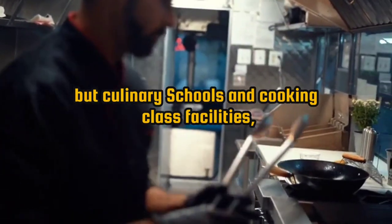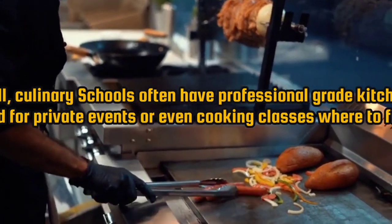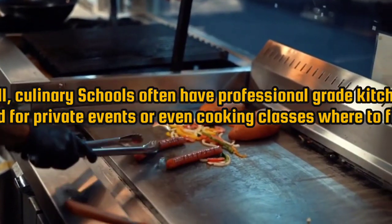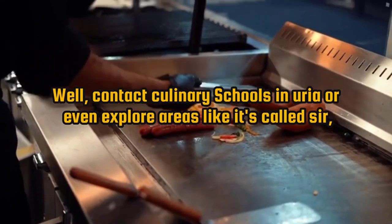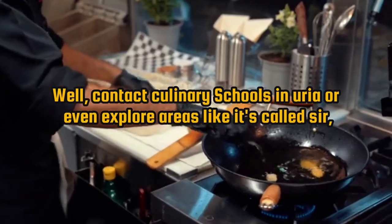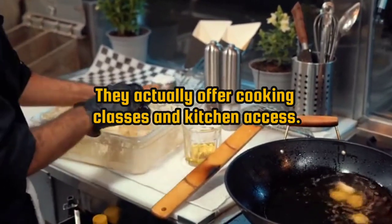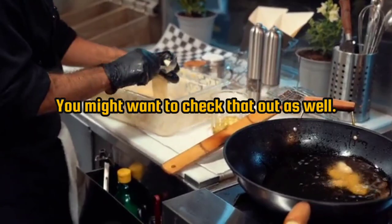Number 4: culinary schools and cooking class facilities. Culinary schools often have professional-grade kitchens that can be rented for private events or cooking classes. Contact culinary schools in your area, or explore sites like surlatable.com — they offer cooking classes and kitchen access, and many kitchens are registered with that website.